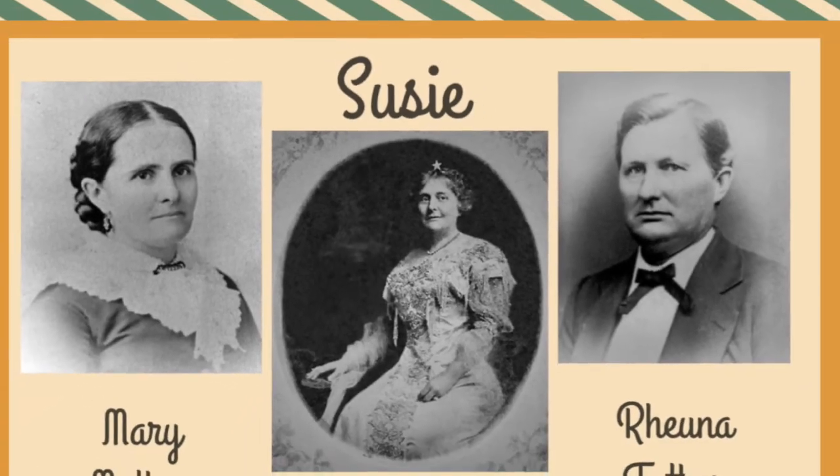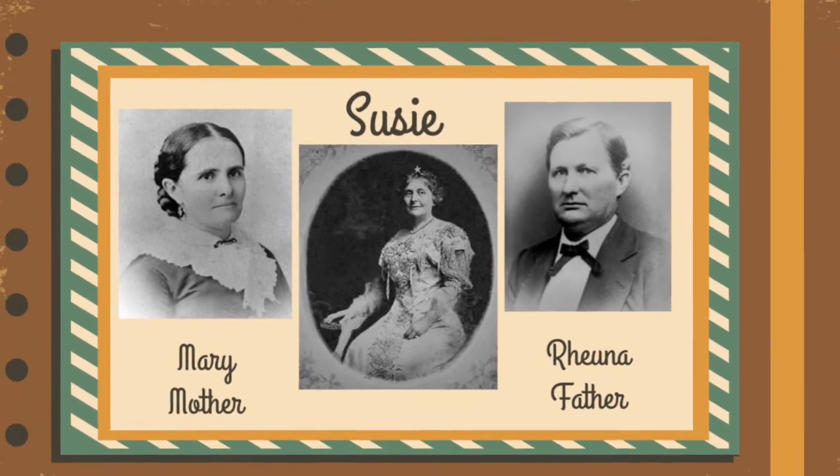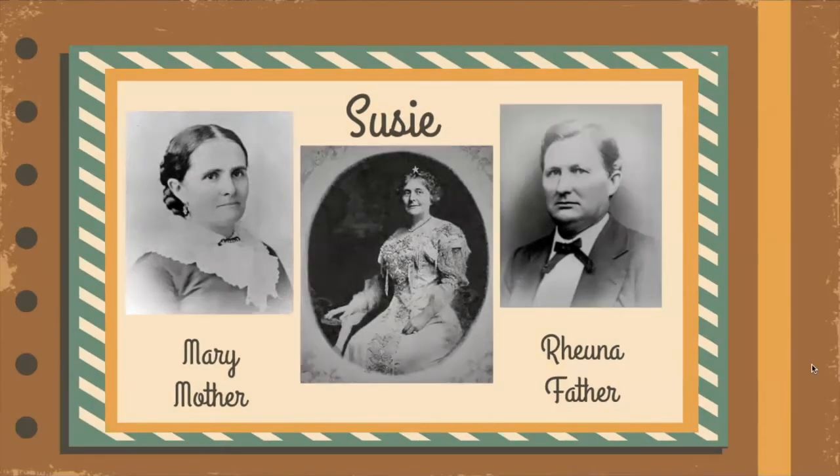Born in 1862, Susan — called Aunt Susie — had a father named Runa and a mother named Mary, who were prominent citizens of Springfield. Runa later served as mayor and president of the school board. Mary was active in community work and philanthropy.